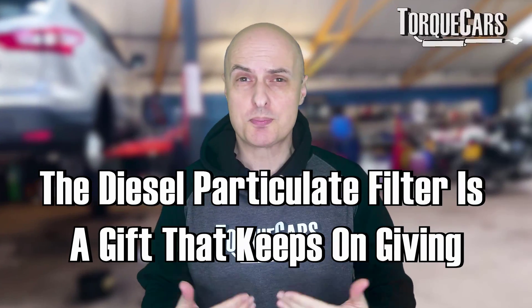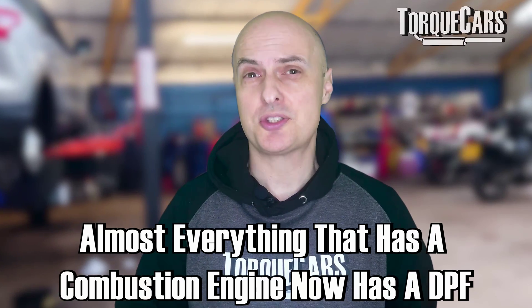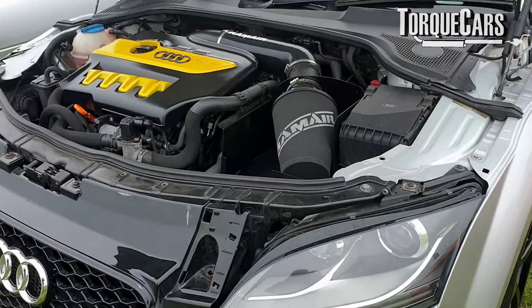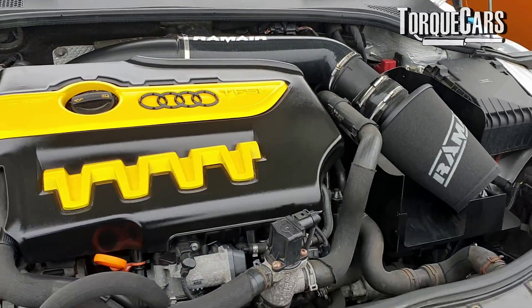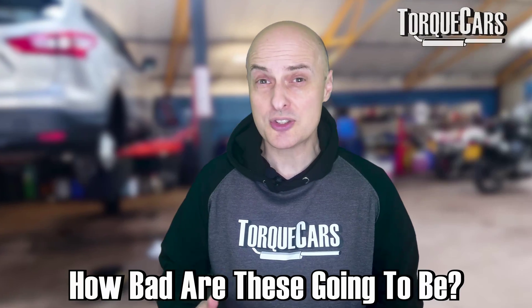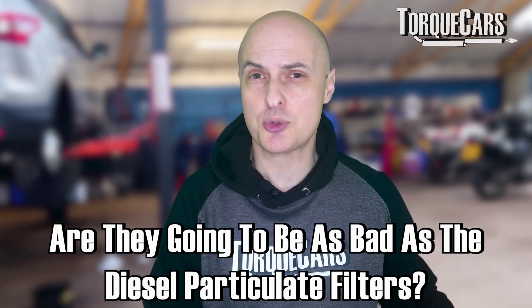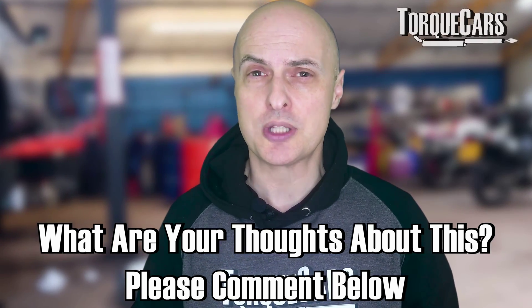The diesel particulate filter has proved to be the gift that keeps on giving, and the even better news is it's now coming to just about everything with a combustion engine. So if you've got a gasoline or petrol powered car, it's quite likely that newer models will have a particulate filter in the exhaust system. We just wait and see how bad these are going to be — are they going to be as notoriously bad as the diesel particulate filters, or have manufacturers learnt from the mistakes they made on those?